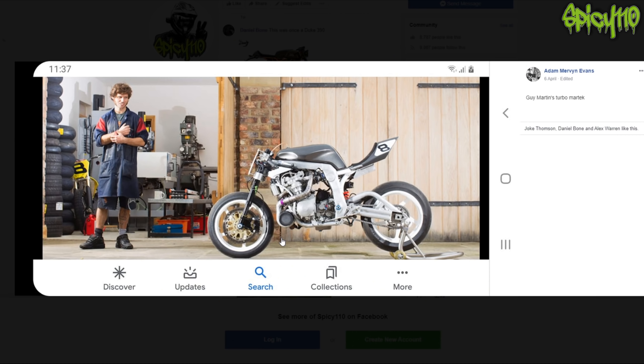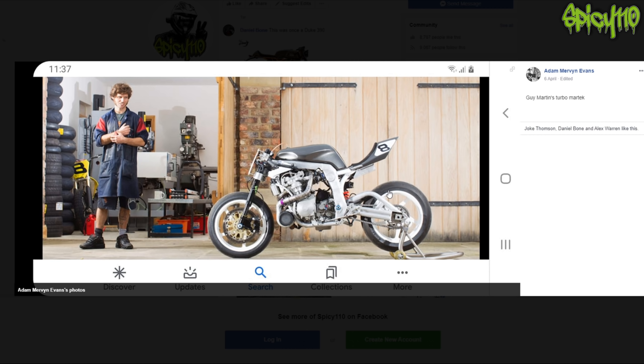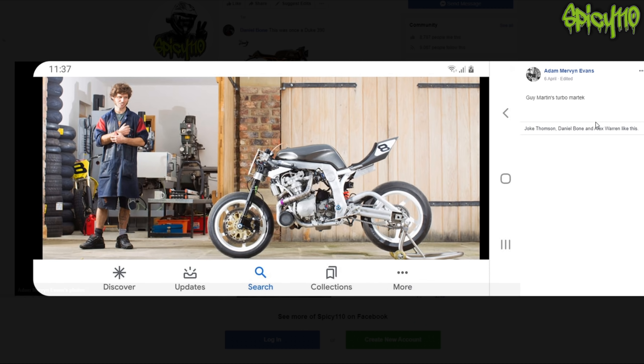Guy Martin's bike - they did Pikes Peak on it. It is very utilitarian; it's designed and built to do a job. It's an engine and wheels, nothing else. But it is amazing to ride. I've seen nicer looking bikes though - I don't really like the look of it.